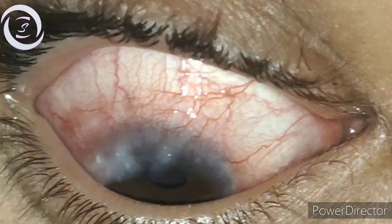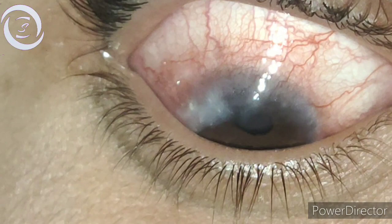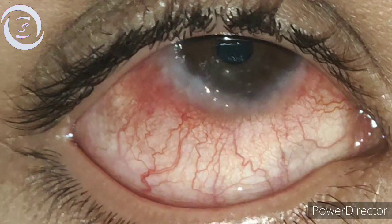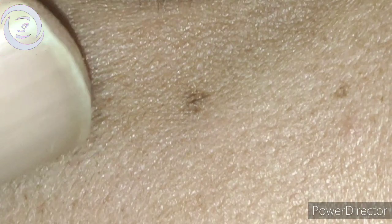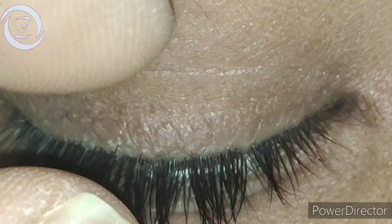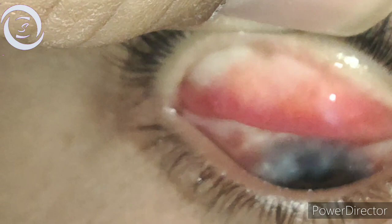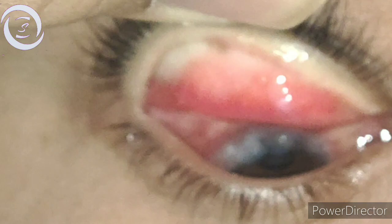You can see the circumcorneal limbal congestion, the circumlimbal papillae, the whitish dots along these papillae — the Horner-Trantas dots. Both corneas were encroached 360 degrees in both eyes by a pannus-like membrane. On everting the upper lids, the palpebral conjunctiva was not that much inflamed. So the diagnosis was limbal vernal keratoconjunctivitis, or limbal spring catarrh.